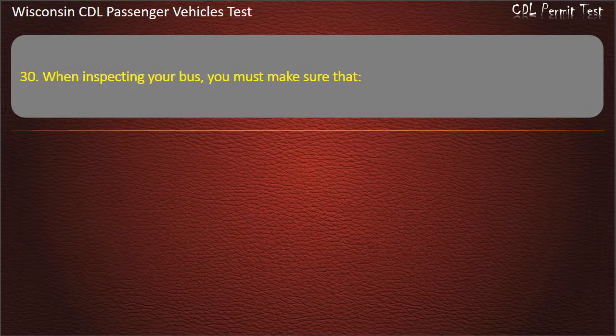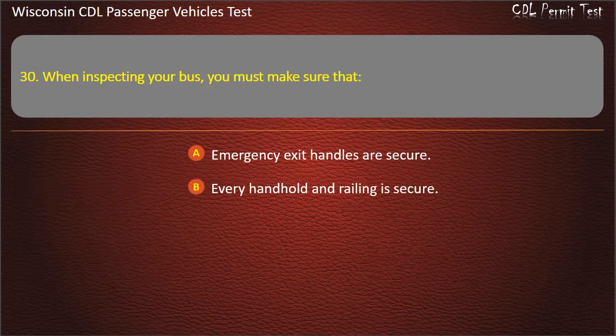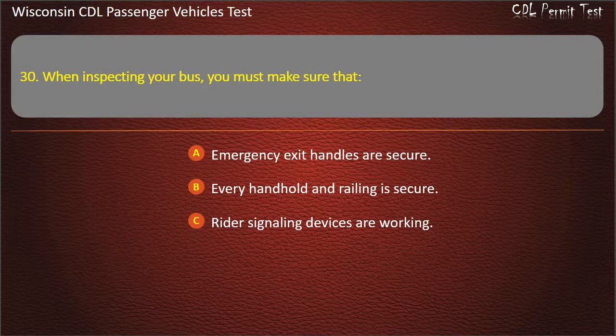Question 30: When inspecting your bus, you must make sure that — Emergency exit handles are secure; Every handhold and railing is secure; Rider signaling devices are working; All of the above. Answer: All of the above.